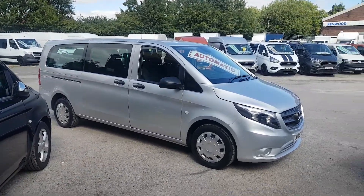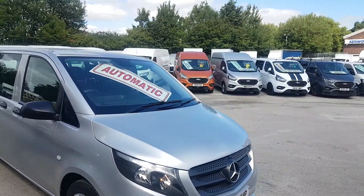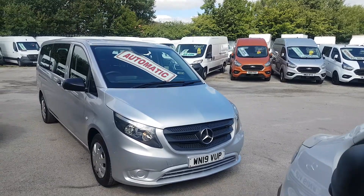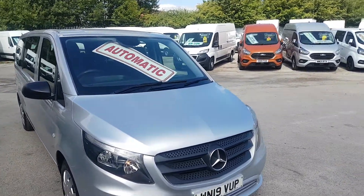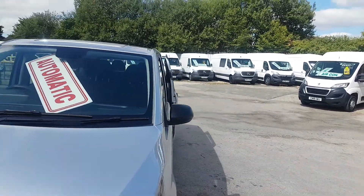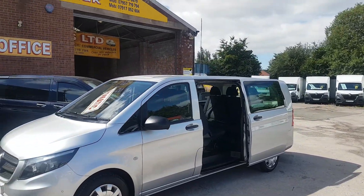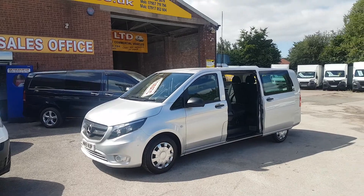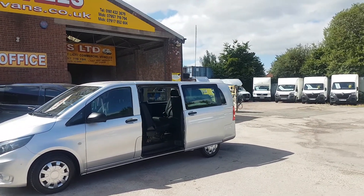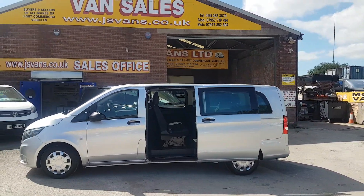Welcome to JNS Commercial Van Sales Limited. This one is the Mercedes Vito Tourer Pro — the nine-seater automatic extra long wheelbase 2019 minibus, Euro six, one owner from new. It's color-coded bumpers, park sensors, navigation system, park camera, with rear conference seating.